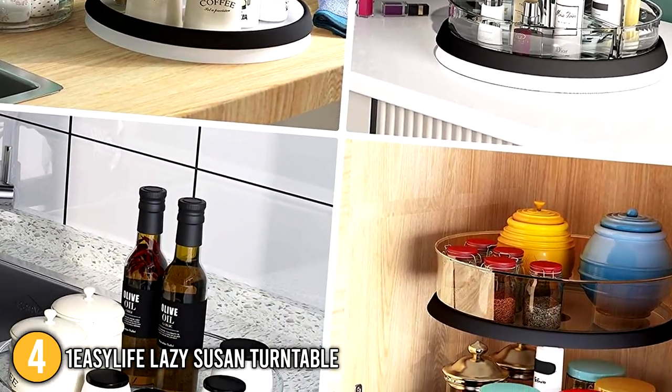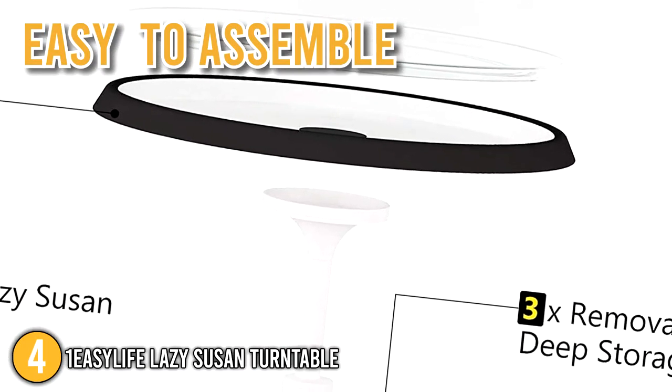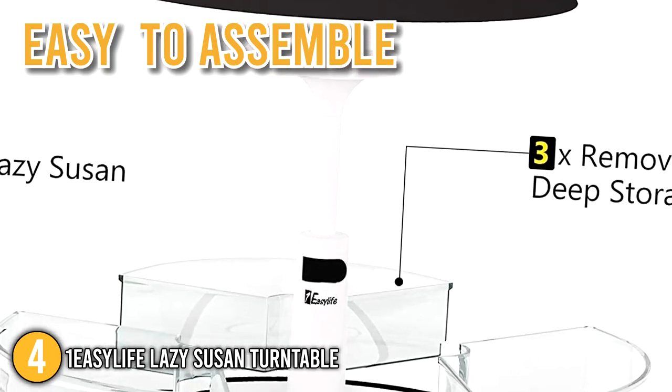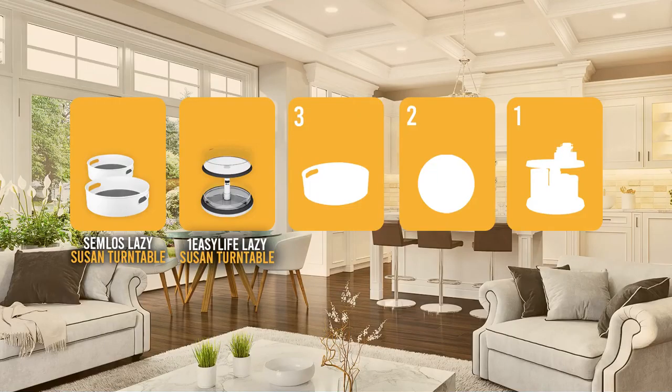It's quite expensive, but it's definitely worth the quality. We also like the fact that this product is easy to assemble, and for that, we couldn't help but place this product at number 4 on our list.